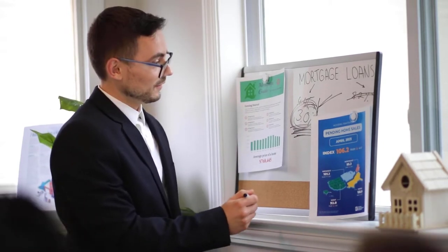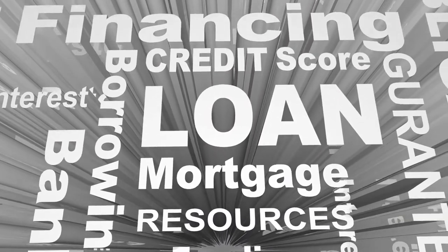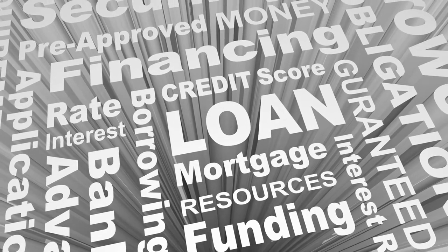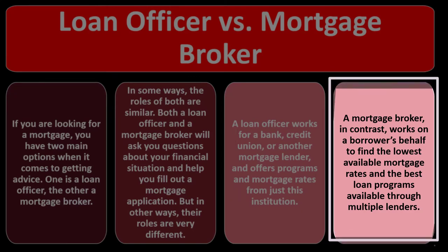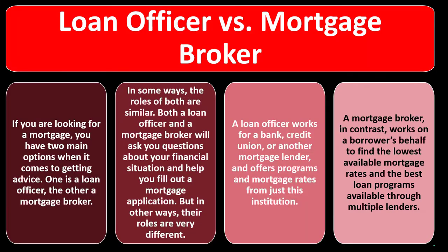When talking to a loan officer, you might go to the financial institution you trust and work with their employee — the loan officer — who gives you advice based on the mortgages and loans available at that institution. Or you might want to compare a wide variety of different available loans, which is more necessary for outside-the-box loan types. If you're looking for adjustable rate loans, you're more likely shopping around and considering a mortgage broker, who looks across multiple lending institutions.